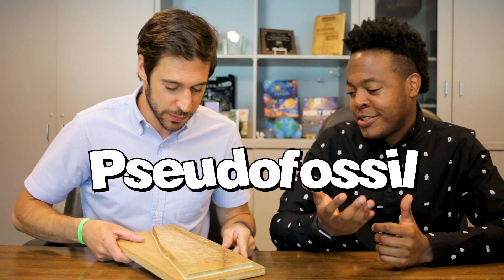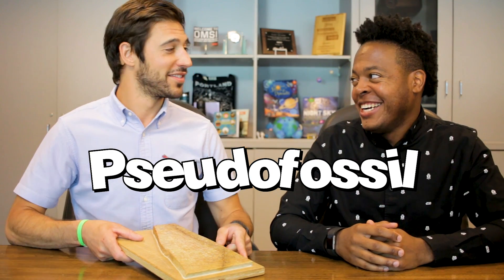And the verdict is in — you are correct! This is a pseudofossil and you explained it perfectly. Manganese dendrites are crystal structures that form in the crevices of rocks. Their tree-like structures can give the appearance of fossilized ferns, but don't be fooled — you're looking at a certified pseudofossil.